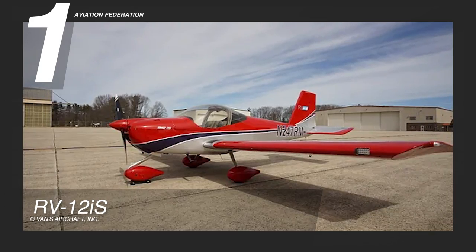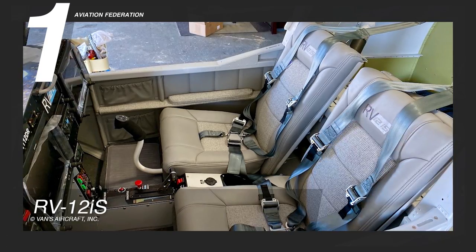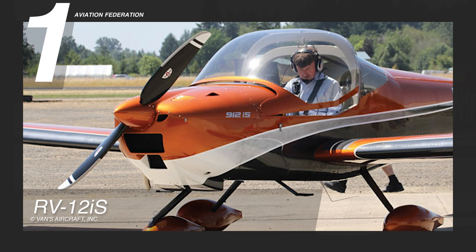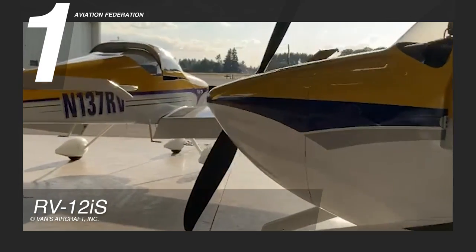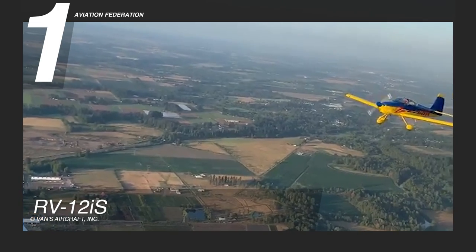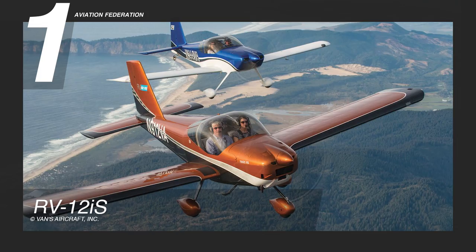The beauty of the RV-12iS doesn't end there. It is over 19 feet long or 5.82 meters and 8 feet high or 2.56 meters, and can fit a maximum of 2 people, 20 gallons or 76 liters of fuel, and 50 pounds of baggage all in one go. It also features a ground-adjustable Sensenich composite propeller that is light, smooth, and also affordable. Its power plant allows for improved fuel economy, more power and torque, as well as easier installation and maintenance. The RV-12iS combines light sport aircraft capabilities with useful load, all for a reported starting price of over $125,000 US dollars.